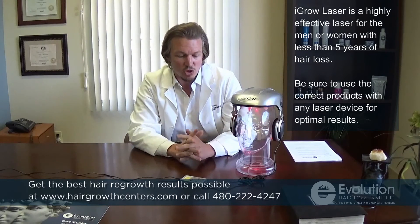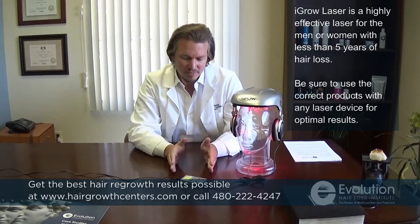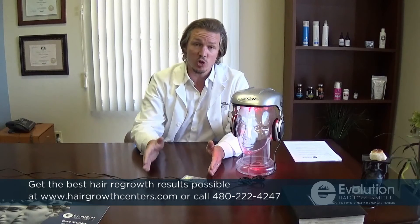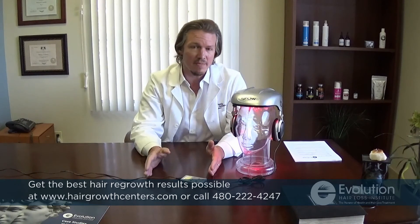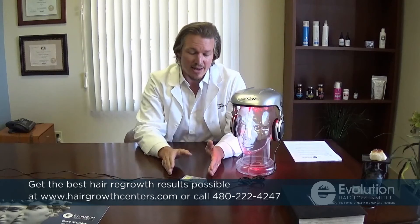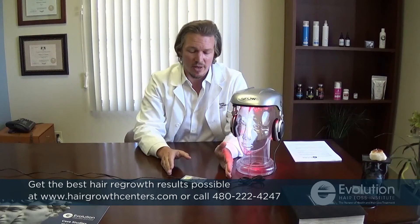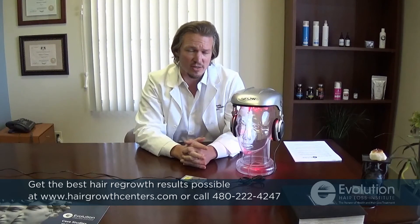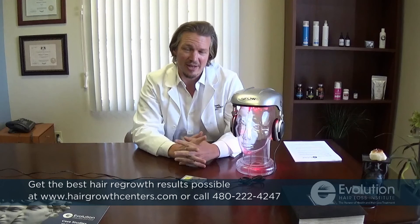So please, when you're choosing your laser device, know that more is not better. You need the optimal amount of energy to get the best result possible. By doing too much, you will actually either cause shedding or you will diminish results completely. Too little is not good either, but you need just the right amount. Quite frankly, for 70% of the population, the iGrow is providing just the right amount. I hope this is informative. If you have questions, please do not hesitate to call our clinic.